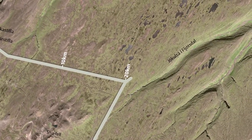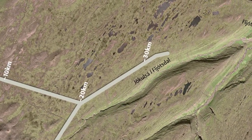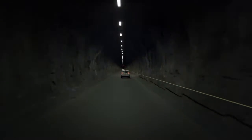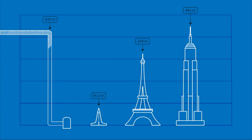The cavernous Fljótsdalur Power Station is buried deep inside Valhnúkar Mountain. This is where the water from Lake Halslon and other reservoirs hits the turbines with the massive force of a near vertical drop of 420 meters.